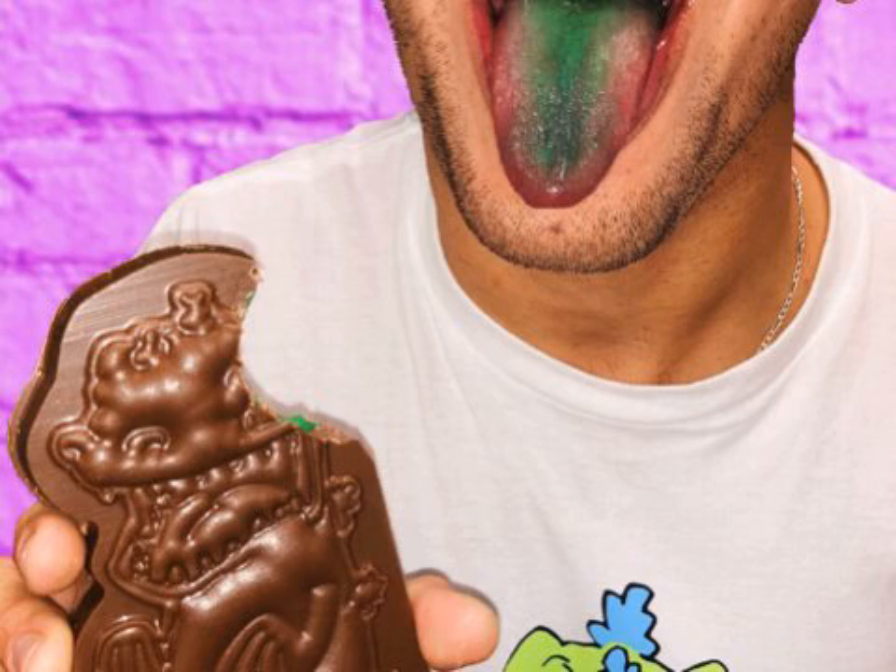Reptar bars are back for a limited time with a holiday makeover. The Rugrats candy is a blue icing-filled milk chocolate bar that will turn your tongue blue. There is also a dinosaur-shaped candy bar featuring a green frosting-filled caramel milk chocolate bar with peanut crunch. Hold on to your diapers because Nickelodeon's Reptar bars are back at FYE with an all-new holiday makeover.